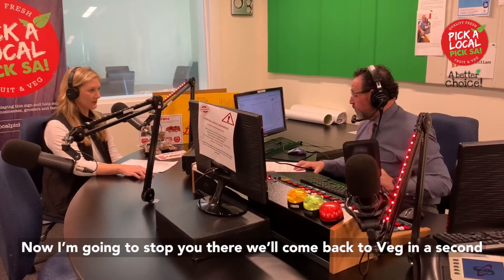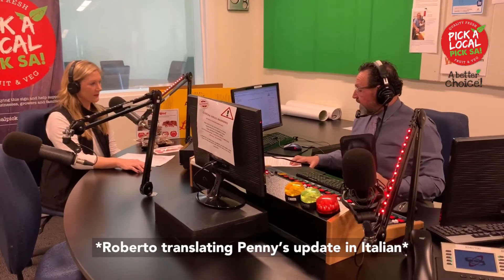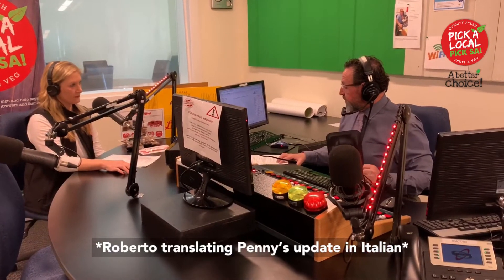I'm going to stop you right there. We'll come back to vegetables in a second, maybe after a short break. We want to talk about things in season and they are definitely in agreement.